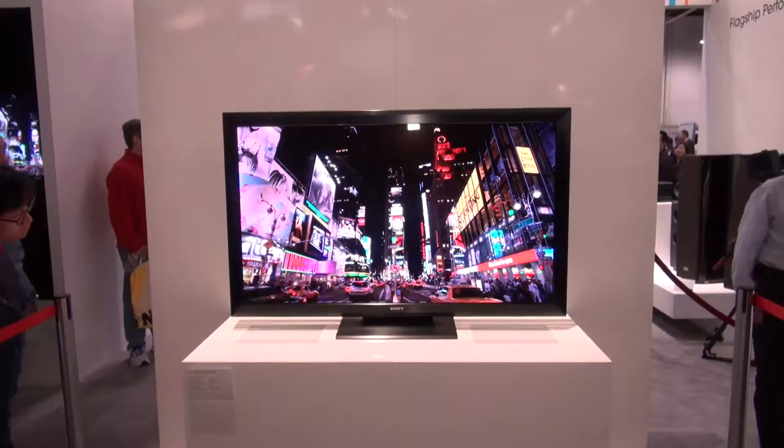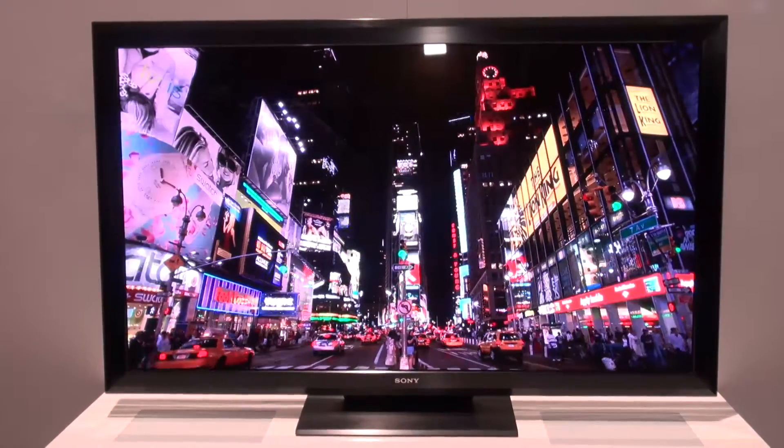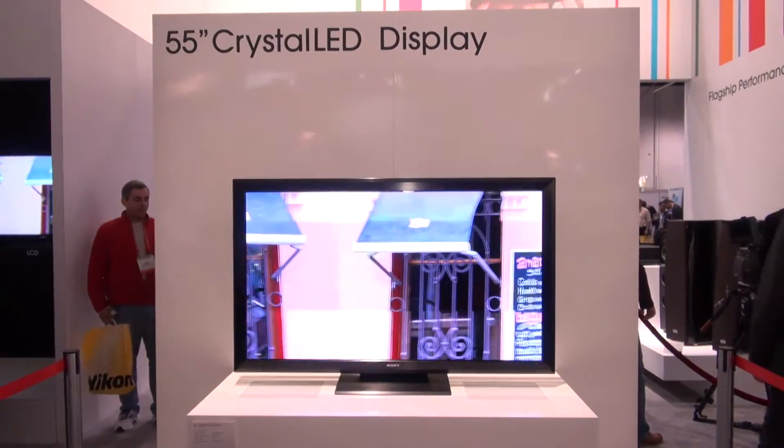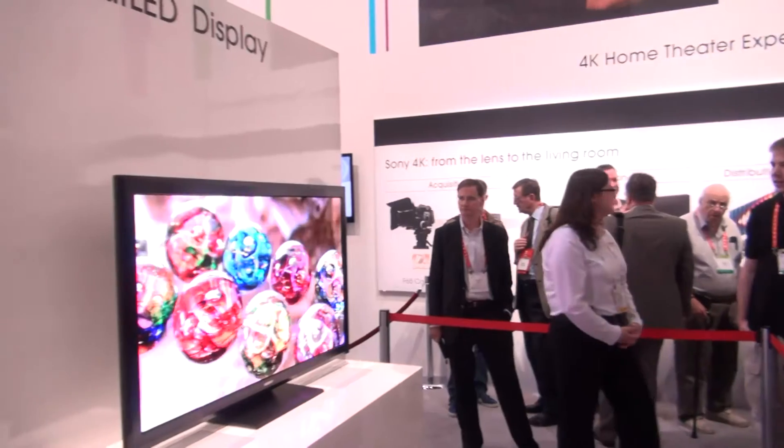Crystal LED varies slightly to traditional LED displays. There's no rear lighting across the back of the panel, which you would get in a normal LED TV display. Instead, what Sony have done with this TV is they've made it so that every individual LED within the TV provides its own light source, and every individual pixel has a red, green, and blue output.